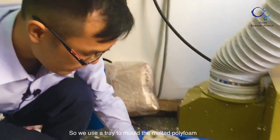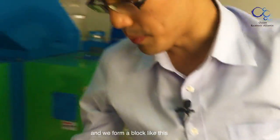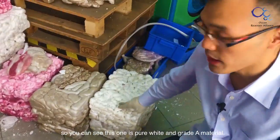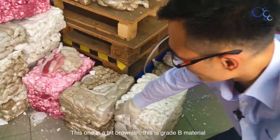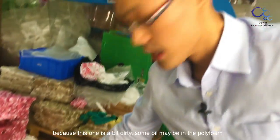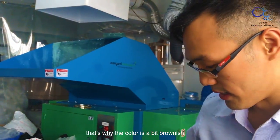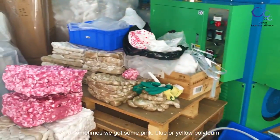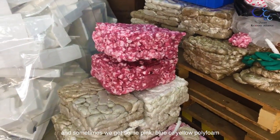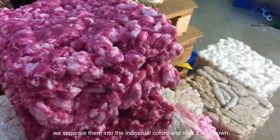We use a tray to mold the melted polystyrene and form a slab like this. This one is pure white and this one is gray — an A-grade material. This one is a bit dirty, with some oil in the polystyrene, which is why the color is slightly off. Sometimes we get pink, light blue, or yellow polystyrene, which we have to separate by individual color and melt separately.